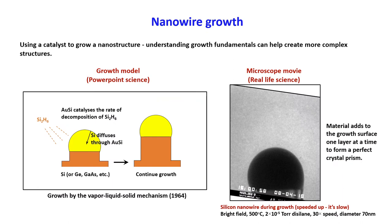The first area I'd like to talk about is nanowire growth. This is an experiment where we use a catalyst to grow a nanostructure, giving us a lot more control and capabilities to grow complex nanostructures compared to many other techniques. And it's certainly a case where if you understand the growth fundamentals, this can help to create more complex structures.